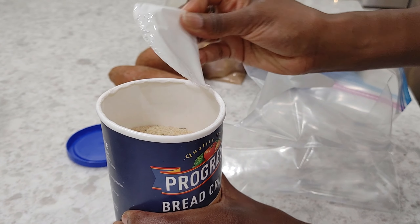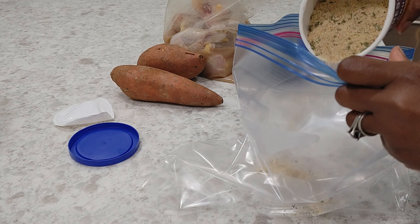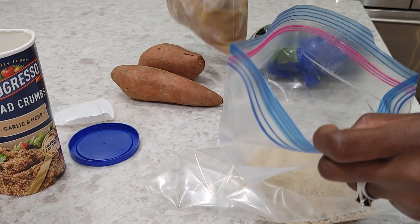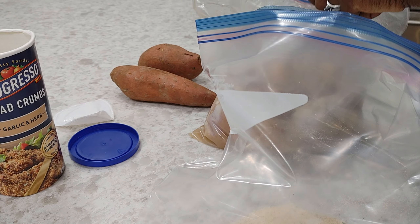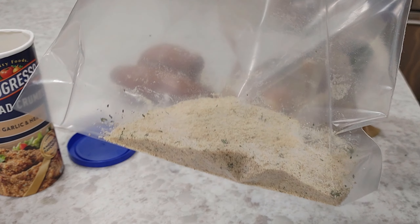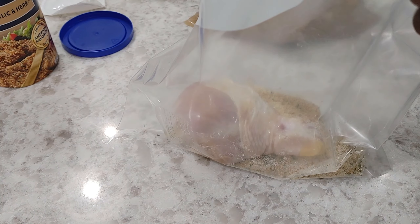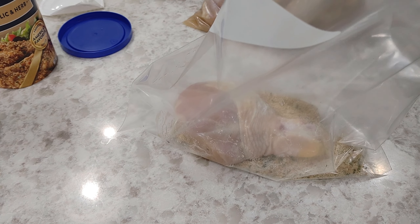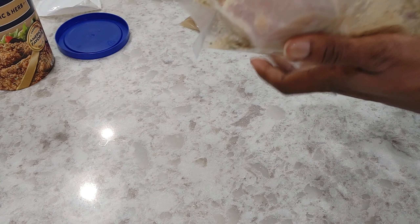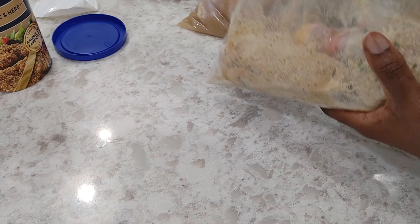Growing up, no one ever taught me how to cook — and that is not a dig on my mother. I love and adore her; I call her multiple times a day. But her priority was school for me, so I studied and didn't really have to worry about doing household chores. I'm doing this the way my mom does it, which is in a Ziploc bag — kind of shake-and-bake style. I've learned most of what I know from meal delivery services and their recipe cards, but I did pick up some things from watching my mom and grandmother through the years.